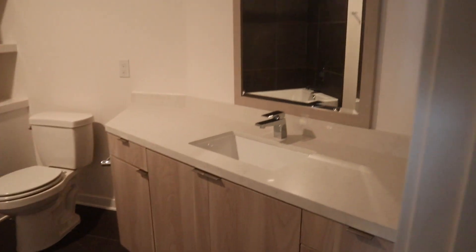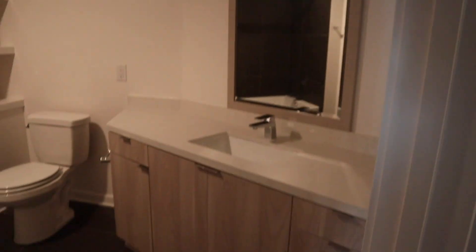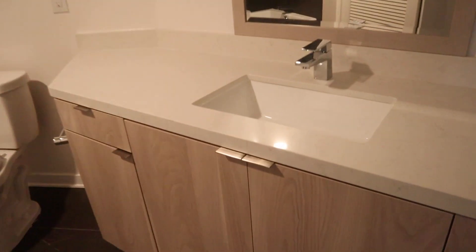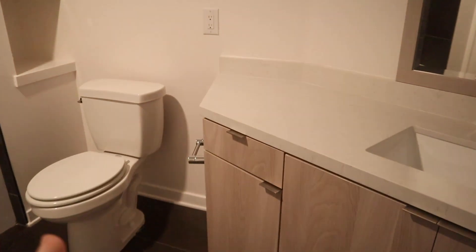Over here is the giant bathroom — maybe it's not giant, but it's the biggest one I've ever had. This nice sink is going to be Eric's side and this is going to be my side with all the drawers. Big bathtub too — Eric loves baths and just sitting in hot water apparently.